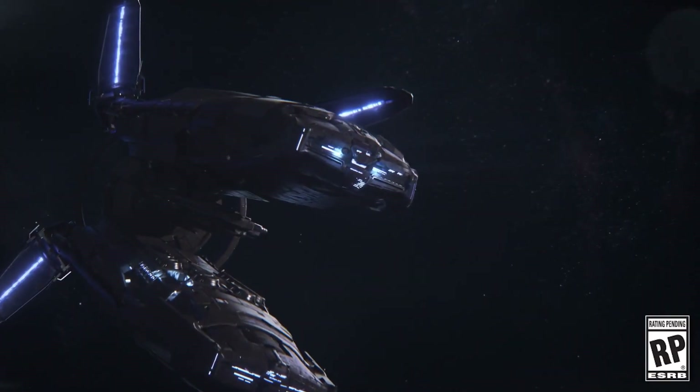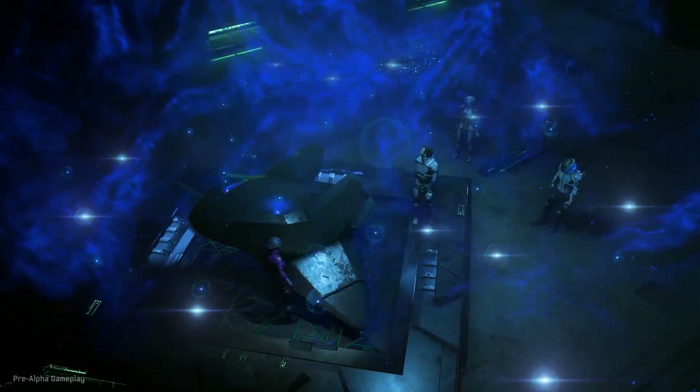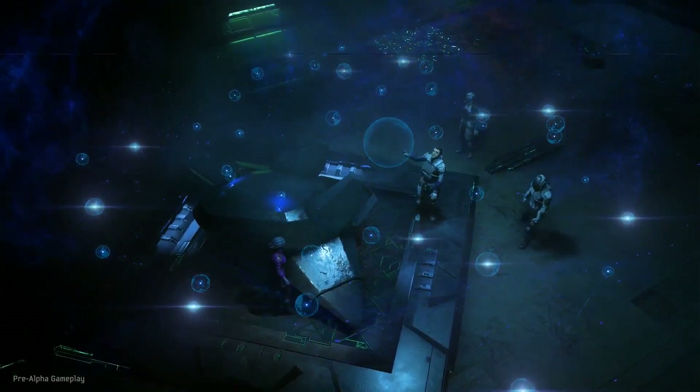We begin with a shot of the Hyperion followed by several quick scene flashes. Let's slow each one down and take a closer look. Here we see Liam, a squad mate who I formerly referred to and will likely continue to as Dad Pants, and presumably Ryder in the lower left corner. You may remember Liam from the Sony gameplay demo a month or so ago.